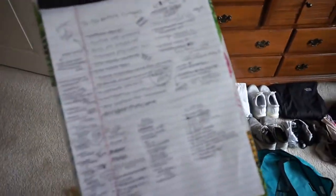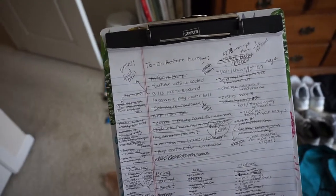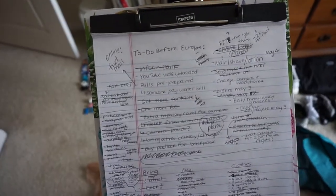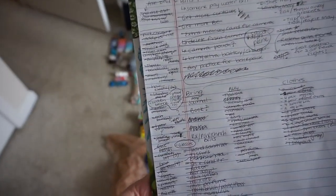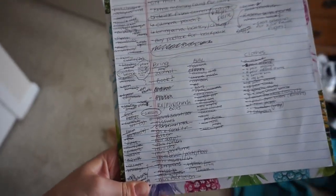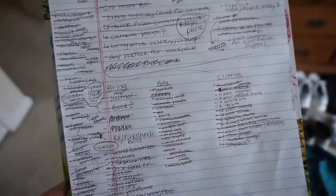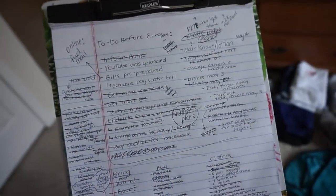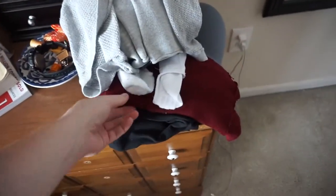I thought it'd also be helpful to show you this — I usually don't do this, but I was feeling a bit overwhelmed. I showed it in my before video: it's a list of stuff I have to do before Europe. The top part is things to do, and under the line are things to pack. The circled items are things I still need, and there are clothes still waiting to dry or getting ready to be packed.